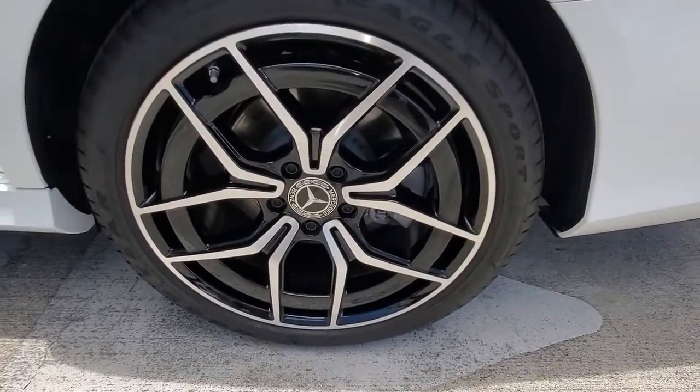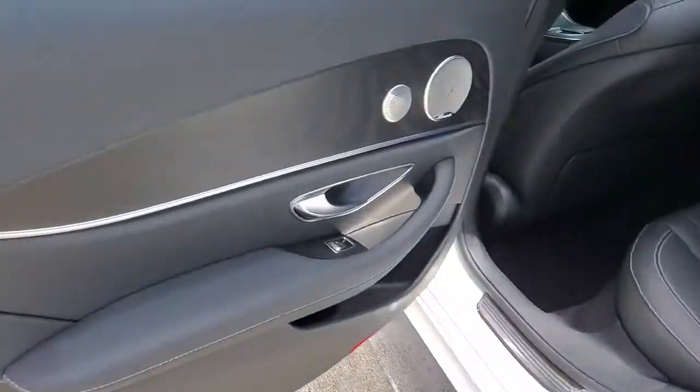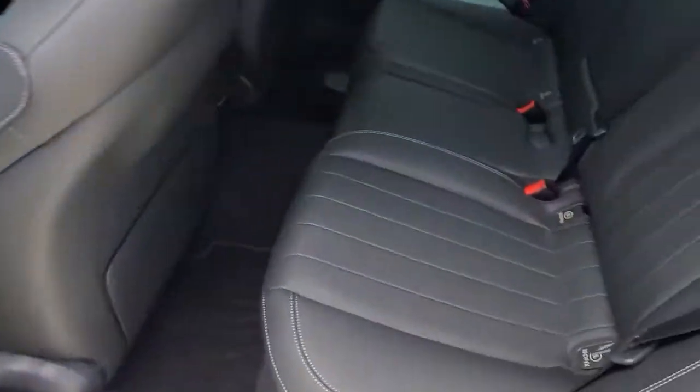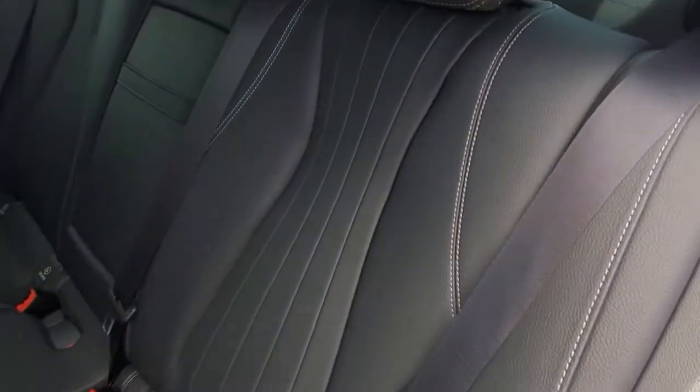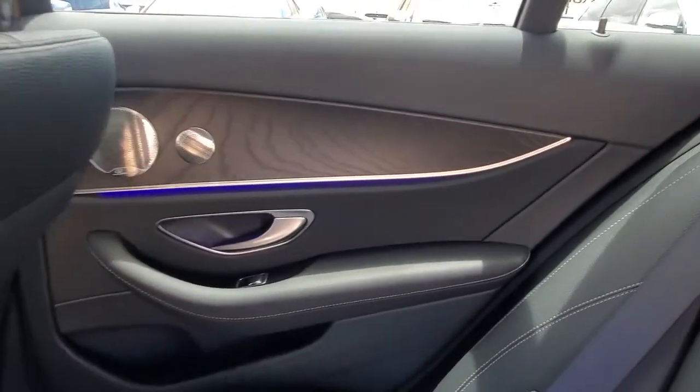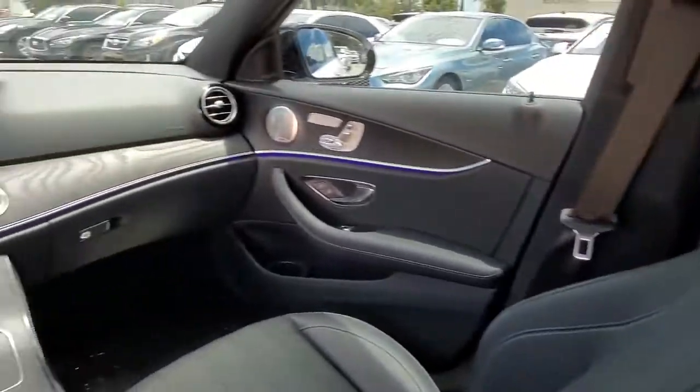The following are some of this vehicle's highlighted options: sun/moonroof, navigation system, keyless entry, backup camera, power passenger seat, woodgrain interior trim, heated mirrors, keyless start, power driver seat, and Bluetooth connection.